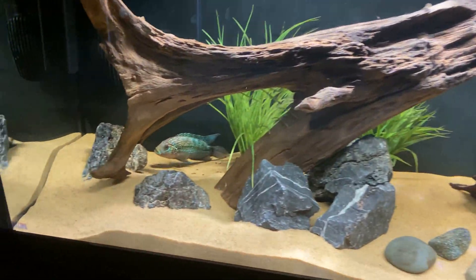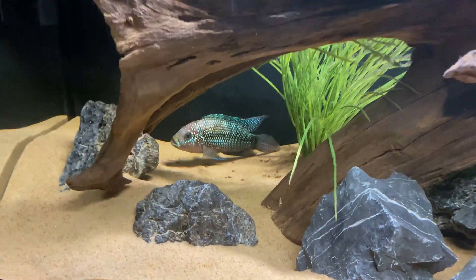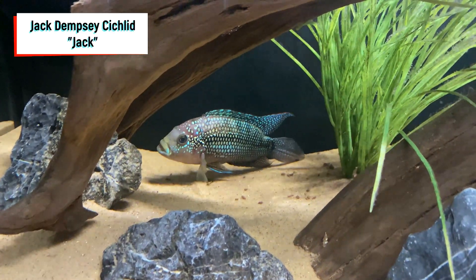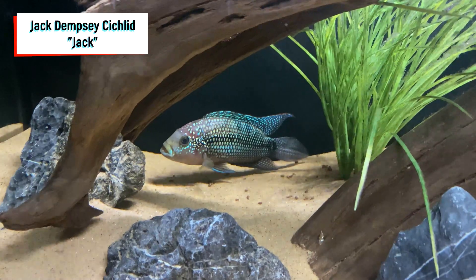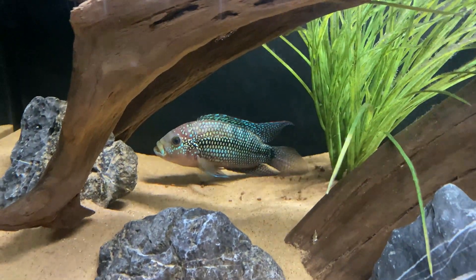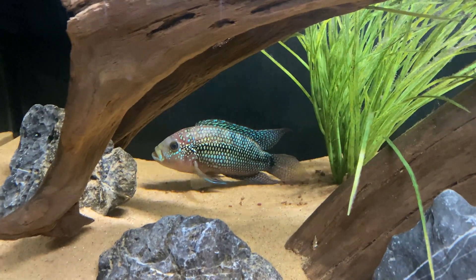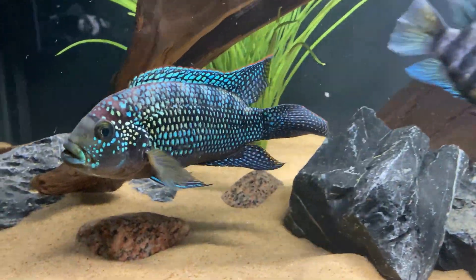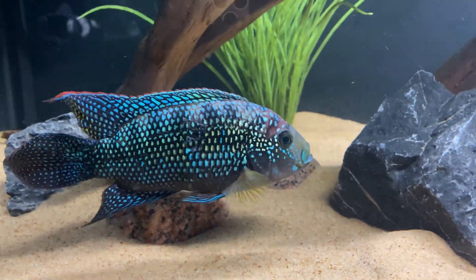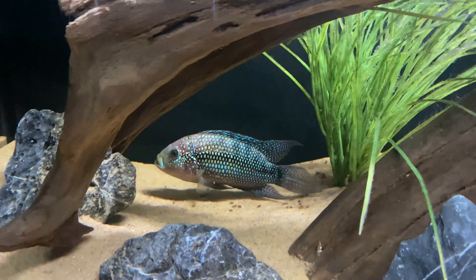Moving on to the next fish is the OG of the cichlid bros — Jack the Jack Dempsey. He's been acting a little strange over the last couple of months. I think he's just pretty timid with all the students in the classroom, so he rarely comes out. But every time I come in in the morning or the lights are off, he's always a lot more colored up and not hiding in the back of the tank like this.